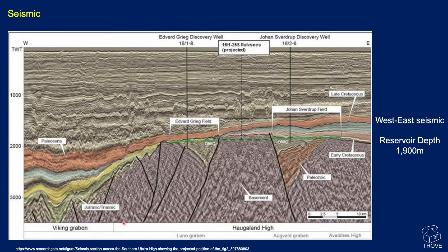Here's a seismic line showing the Viking Graben with mature source rocks in this region, and migration up into Edvard Grieg. You can see an oil-water contact, and it's shown that this contact goes through this basement horst — the Haugland High — with the Johan Sverdrup Field on the other side. The half graben here contains Triassic and Permian section, and the sands are Jurassic in age.